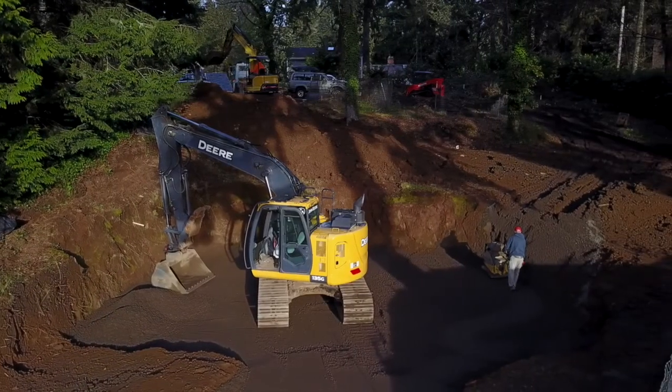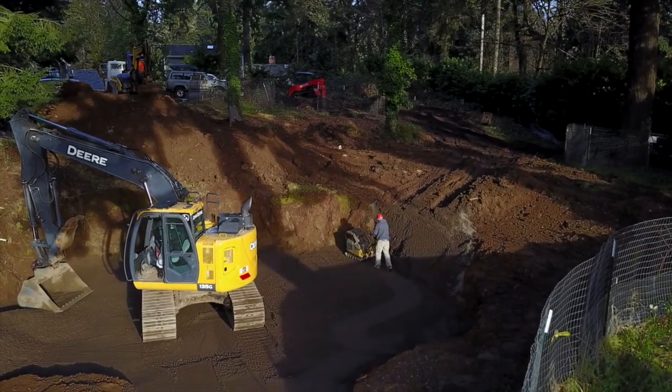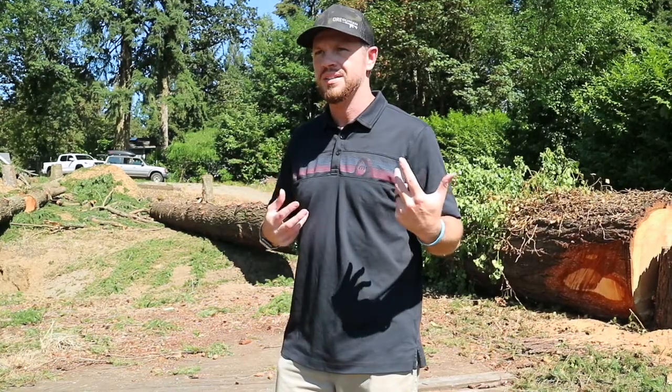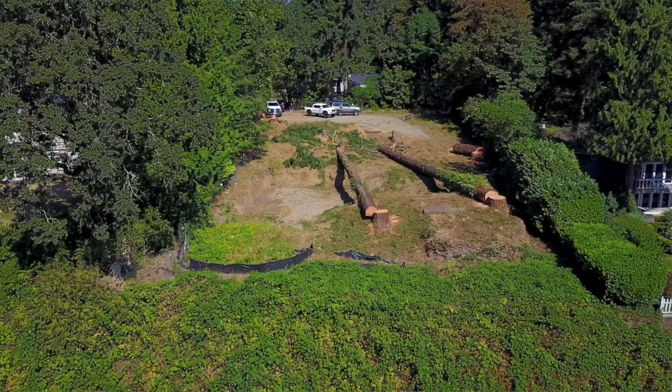We can overlay some old footage so you guys can see how wooded this lot was. There weren't a ton of trees on it, but the trees that were on it were huge, and so it made it feel real dark in comparison to what it is now. Now that we cut these things and opened it up, you can see the entire lake — it's just absolutely amazing.